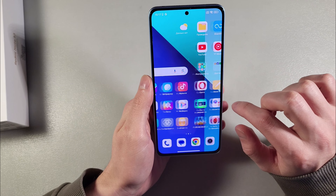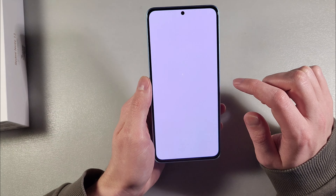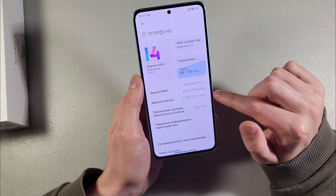Turn on the device. Open settings — Android version: we have MIUI 14.0.3 and Android 13.